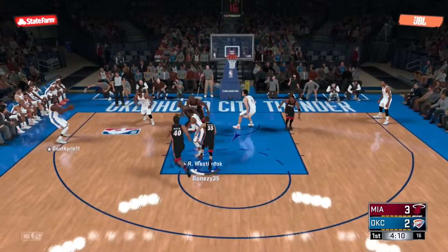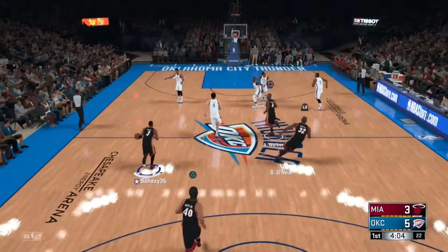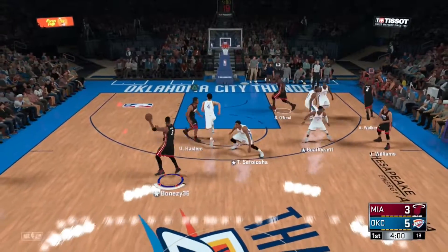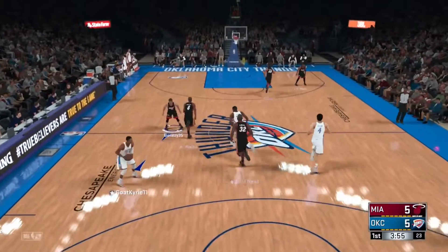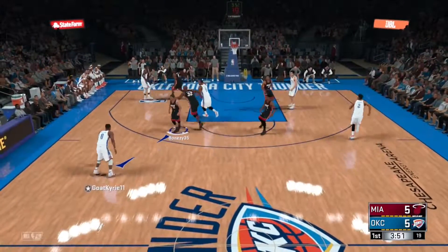Oftentimes you get that first one to drop and your confidence rises like yeast. It's good to get into a rhythm at the start of the game, no doubt. We've got a nice little back and forth going here. I love seeing that — it's a lot of fun when that happens. These teams are going at each other from the outside.